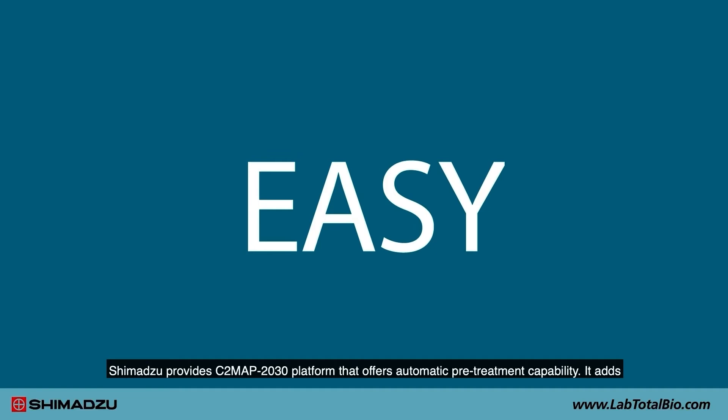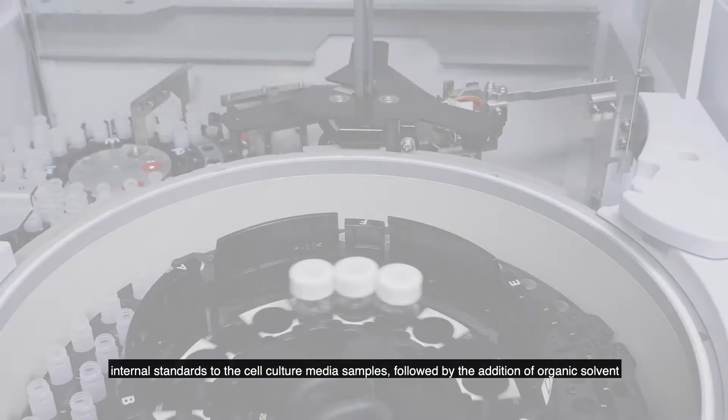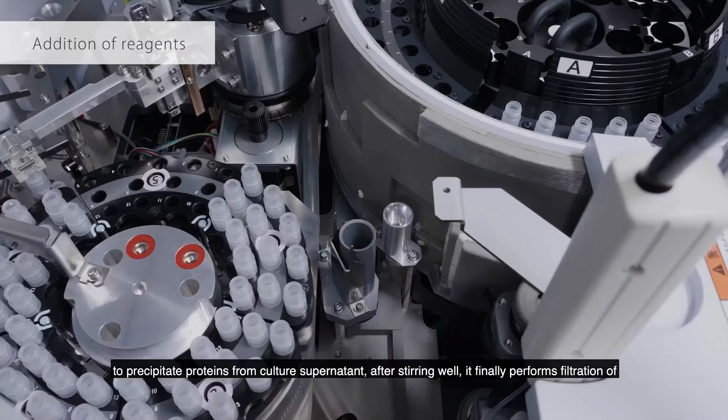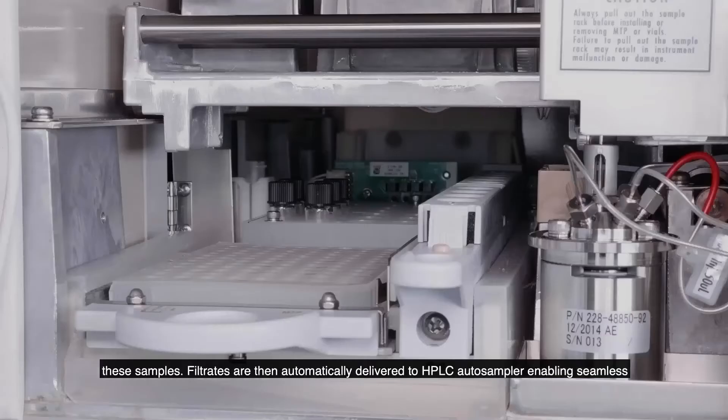Shimadzu provides the C2MAP 2030 platform, which offers automatic sample pretreatment capability. It adds an internal standard to the culture media sample, followed by the addition of organic solvent to precipitate proteins from the culture supernatant. After mixing well, it performs filtration of the sample. Filtrates are then automatically delivered to the HPLC autosampler, enabling seamless LC-MS/MS measurement using the cell culture profiling method package.